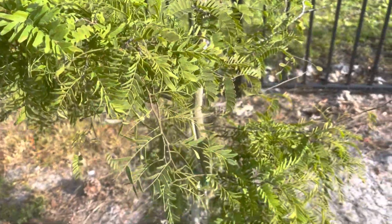This is our pomegranate. I see a little bit of new growth. That's it.